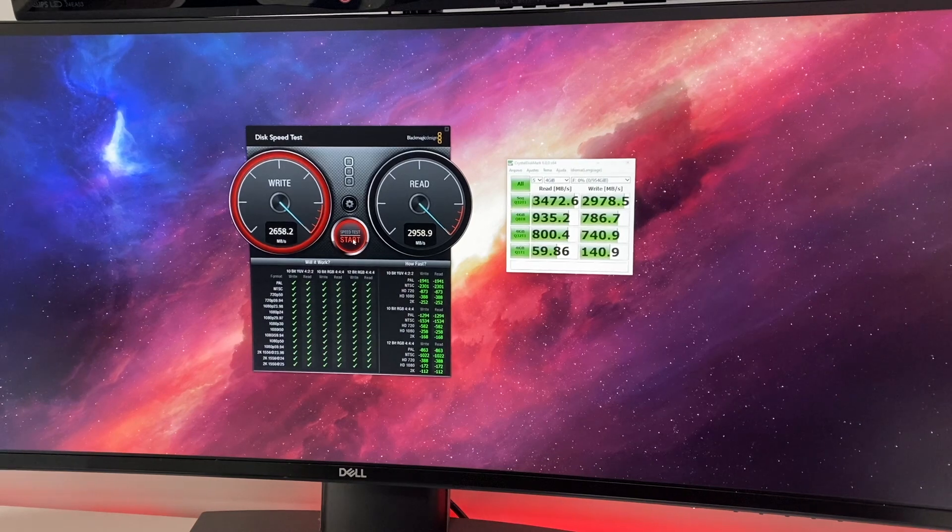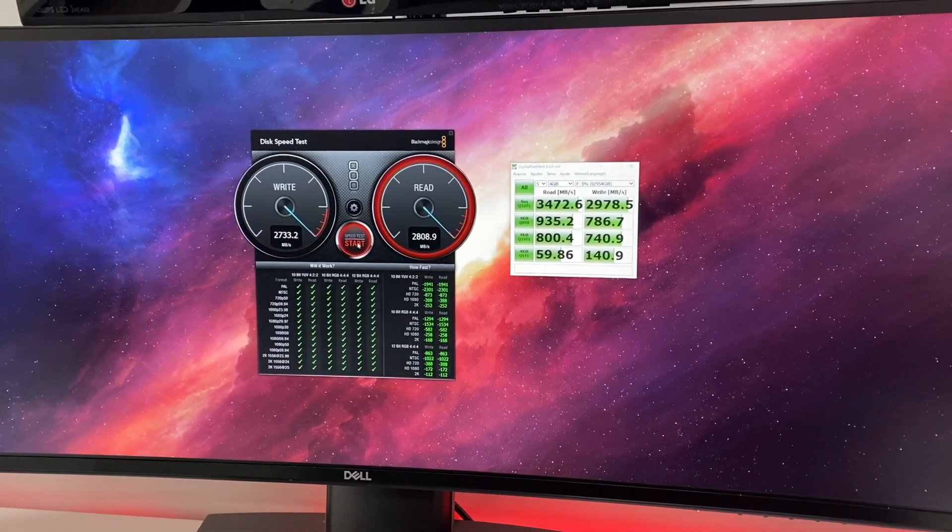Crazy fast — we are talking about a maximum read speed of 3500 megabytes per second, which is crazy, and I'll give you the results in just a few moments.